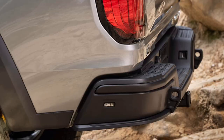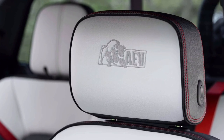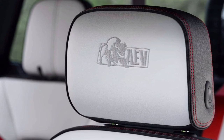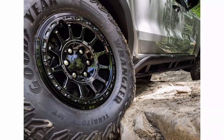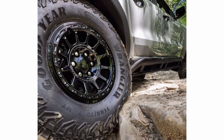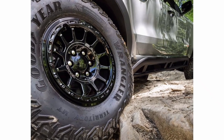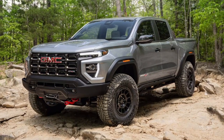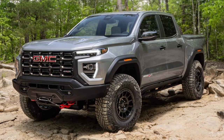Consider then the backup if the extra 1.5-inch lift versus the already lofty AT4X isn't quite enough. Combined with 35-inch tires, this upgraded Canyon has 12.2 inches of ground clearance. To better tackle obstacles, the AEV Edition adds new steel front and rear bumpers that improve approach and departure angles. The front bumper is also winch-capable, and those gnarly Goodyear Wrangler tires are mounted on beadlock-capable wheels, residing under AEV-specific fender flares, giving the truck a properly rugged look to better match its capabilities.